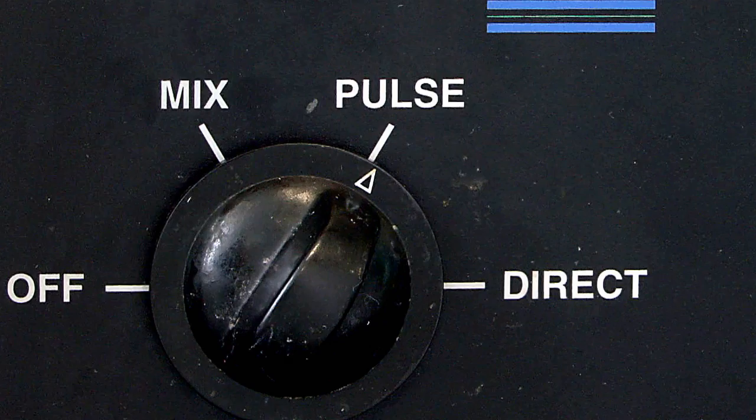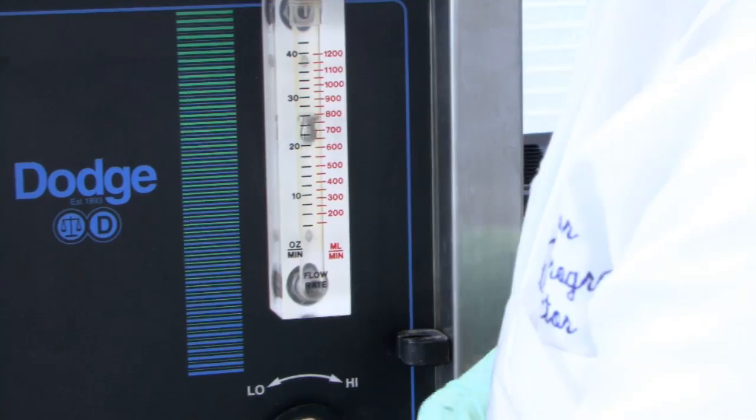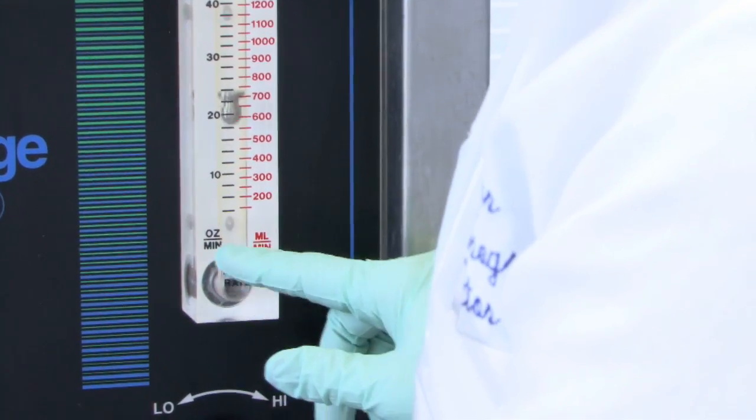What you see over here on this side, on the right side, is the rate of flow — so how many ounces of fluid are actually going through the donor system per minute.